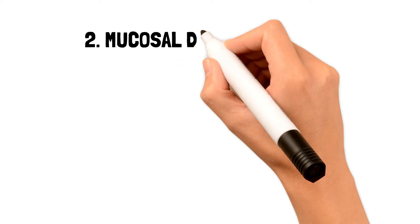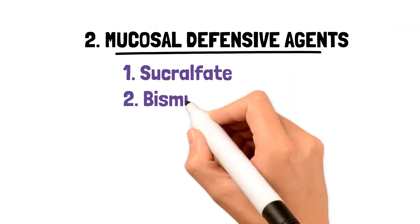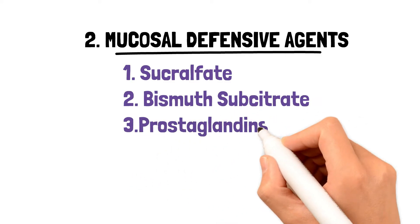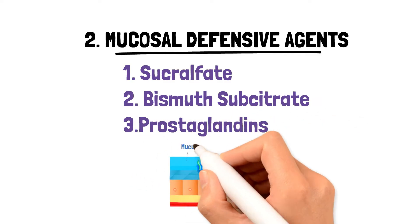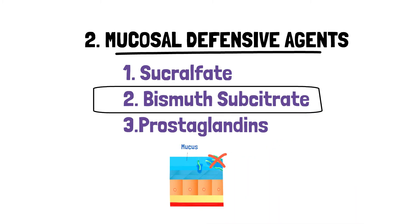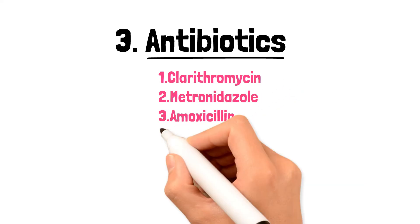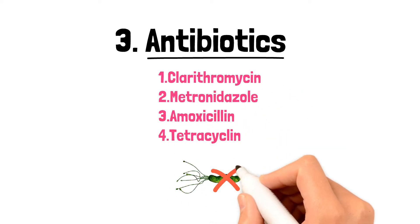We can use mucosal defensive agents like bismuth subsalicylate and prostaglandins. Bismuth has antibactericidal effects and actually helps in the removal of H. pylori. We could also use antibiotics like clarithromycin, metronidazole, amoxicillin, and tetracycline to eradicate H. pylori from the stomach.